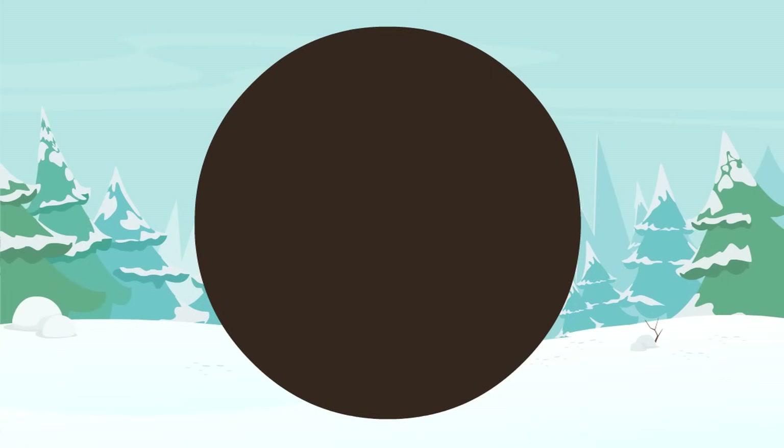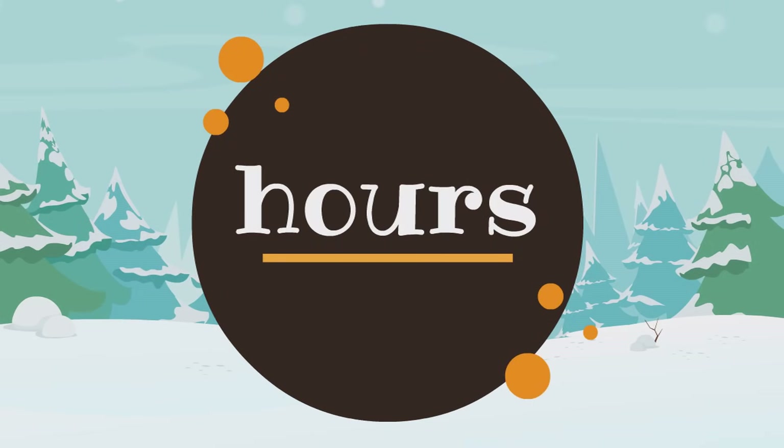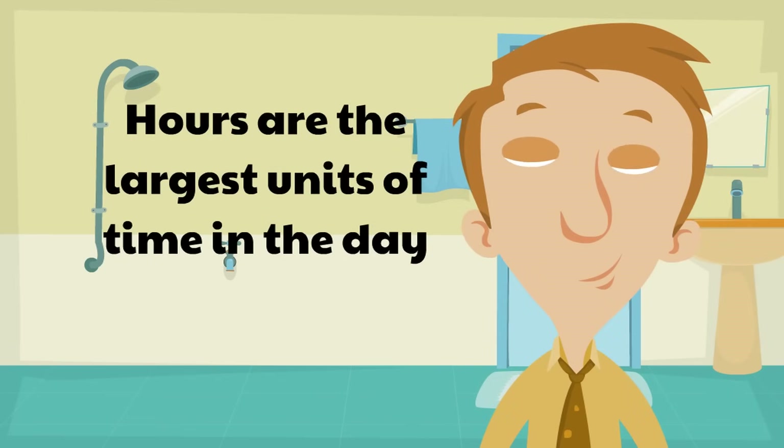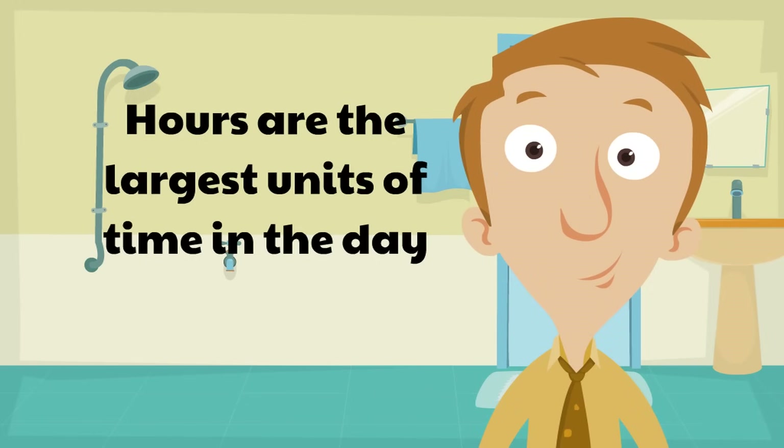The last unit of time we're looking at today are hours. Hours are the largest units of time in the day. In fact, in a day there are only 24 of them — not many at all. An hour is 60 minutes.